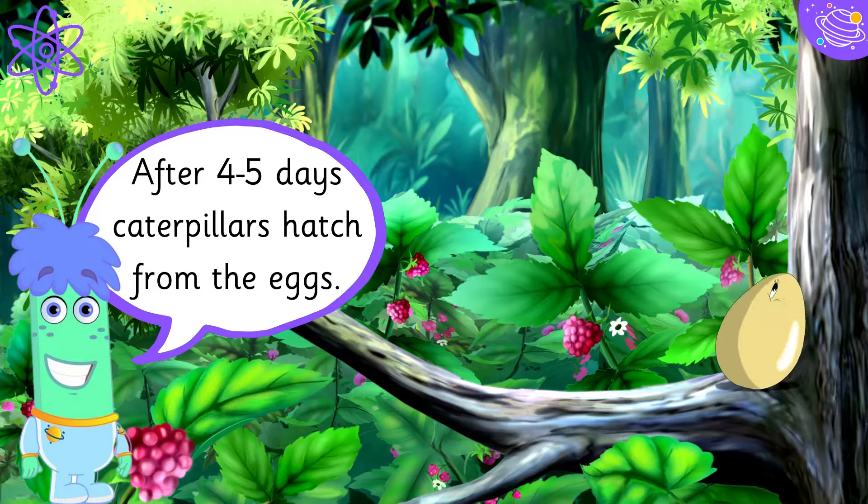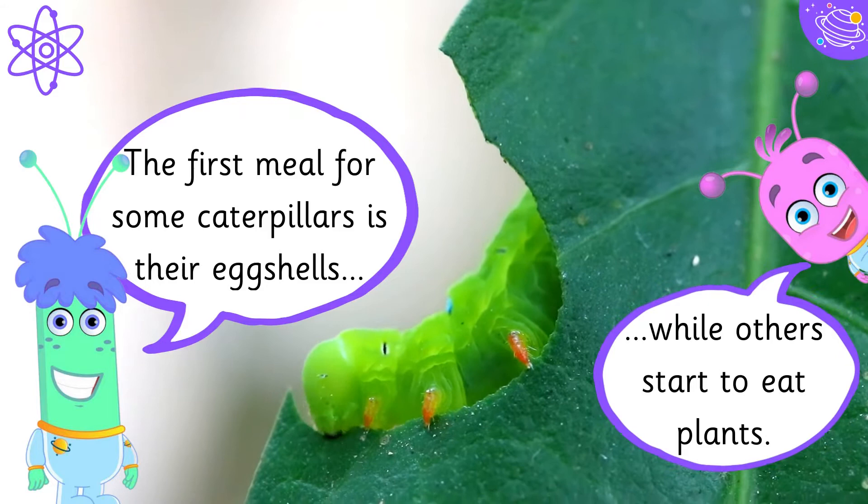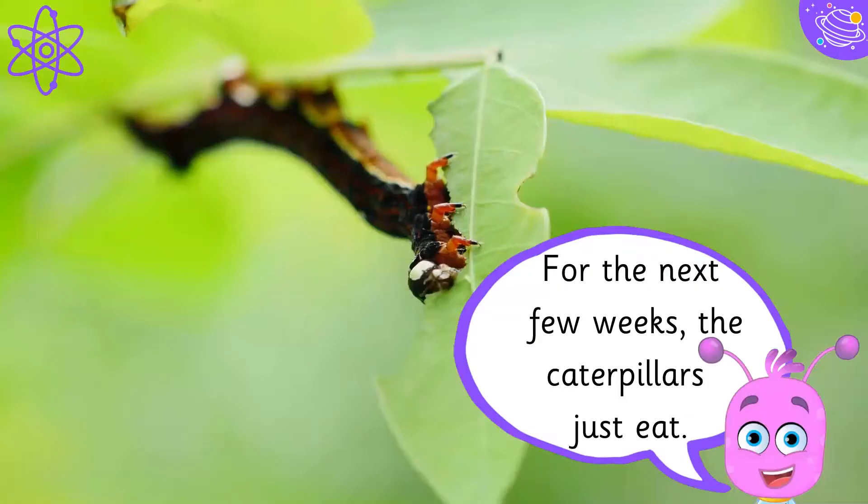After four to five days, caterpillars hatch from the eggs. The first meal for some caterpillars is their eggshells, while others start to eat plants.